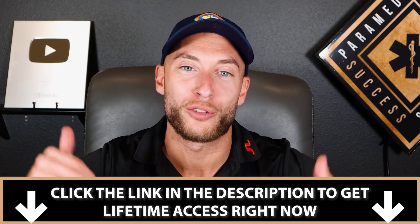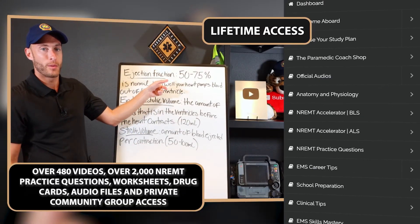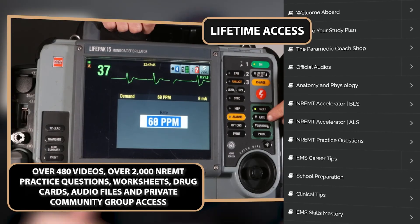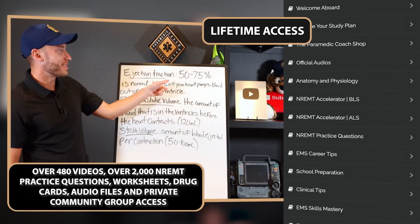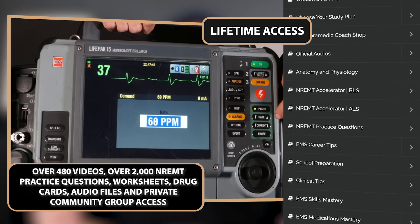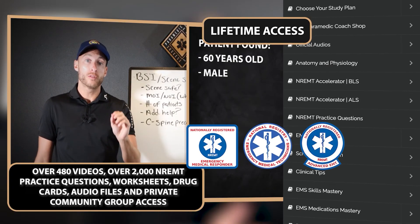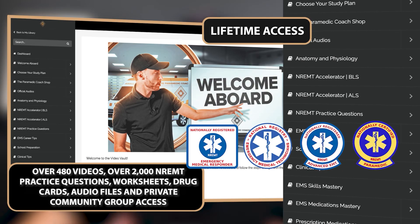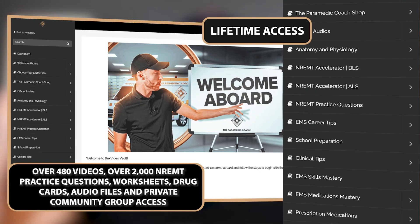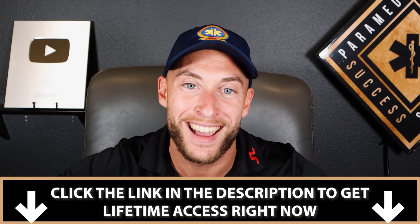By clicking the first link in the description, you get lifetime access to my Video Vault program. The Video Vault includes over 480 videos of content and over 2,000 national registry practice test questions, plus bonuses like worksheets, pre-filled drug cards, community group access, and audio files for on the go. The Video Vault is for EMR, EMT, Advanced EMT, and paramedic students — whether you're getting ready for school, currently in school, or preparing for your national registry exams. Click the first link in the description now and get lifetime access to the Video Vault today.